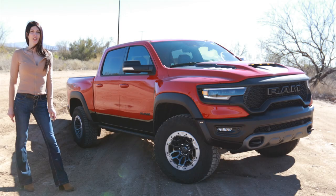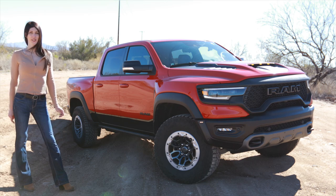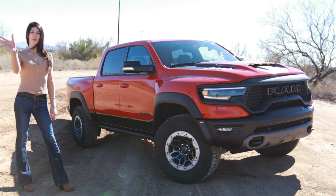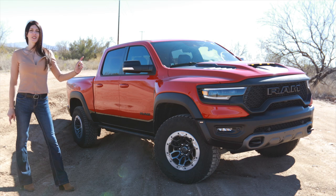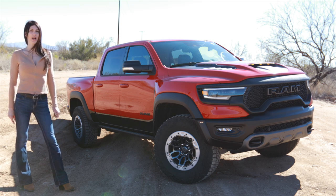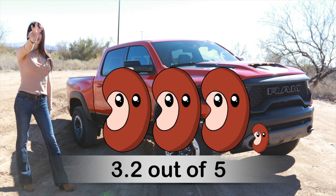Starting with the bean score - a rating of one to five beans based on the feeling you get in your gut when you give it the beans - the 2021 Ram TRX is getting a rating of 3.2 beans. This truck defies math and science and such.